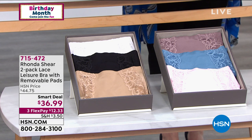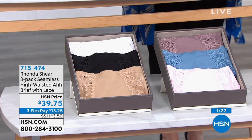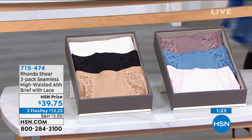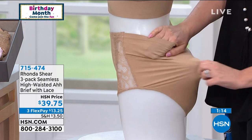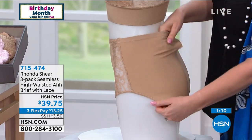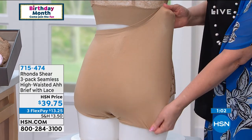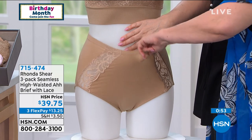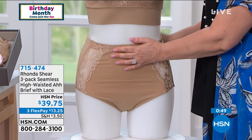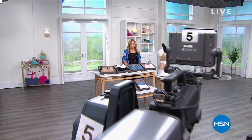Matching briefs are also available in two choices: black/white/nude or mocha/pink/blue — $39.75 for three seamless briefs. Helen demonstrates the incredible stretch on the mannequin and confirms how incredibly soft the material is. Item number 715-474. Rhonda will continue for another hour and 20 minutes.